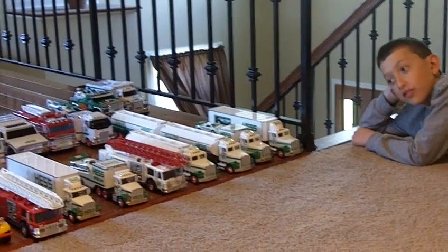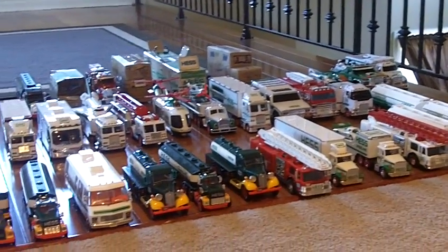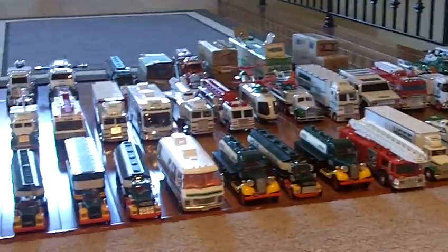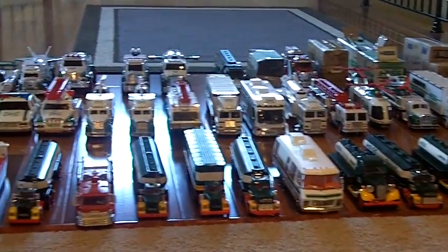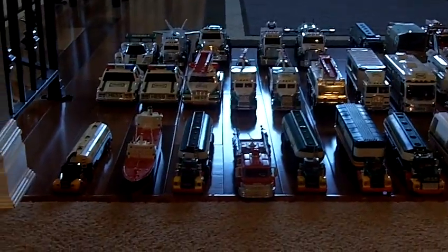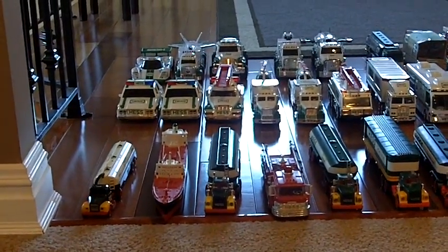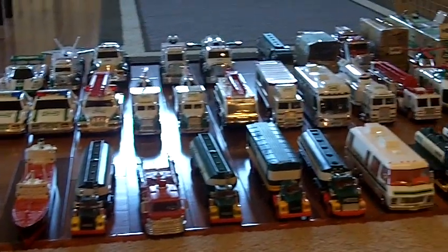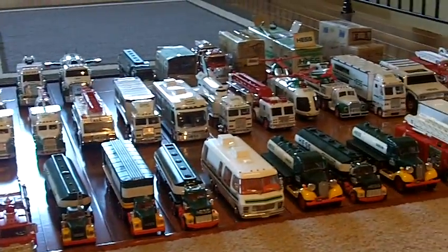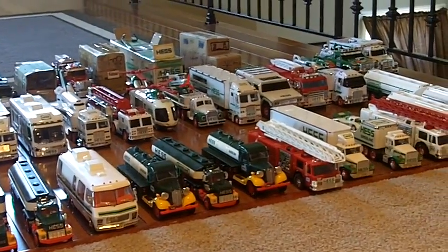I'm finally doing another show and I broke my record. I have 48 Hess trucks with two multiples, which are the 1993 and 1995. And then including the four custom ones me and my dad made.